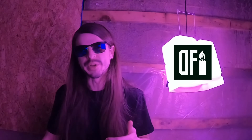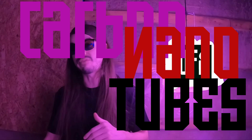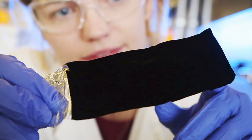Vantablack is a black coating made up of CNTs, or carbon nanotubes. In person, the coating has a surrealistic look — darker and flatter than anything you've likely ever seen — because it removes all visual information such as texture or displacement. If the Matrix could actually glitch, this is what it would look like. Vantablack is so black you can't actually see it.